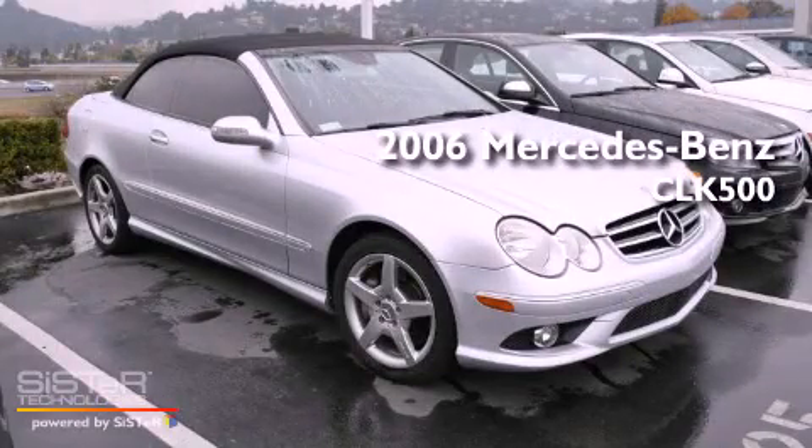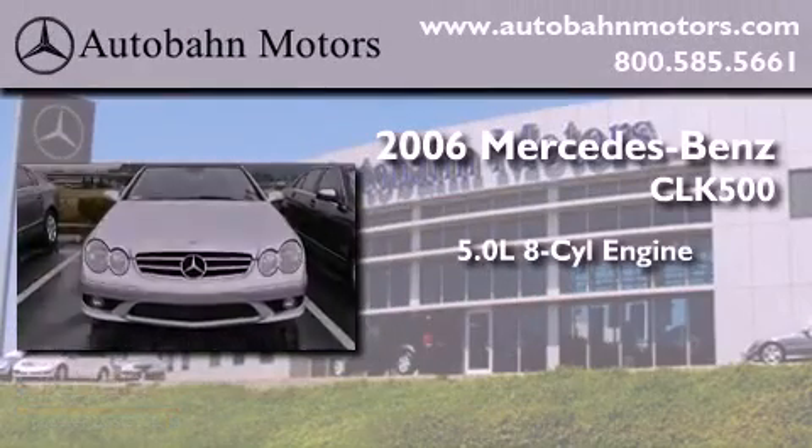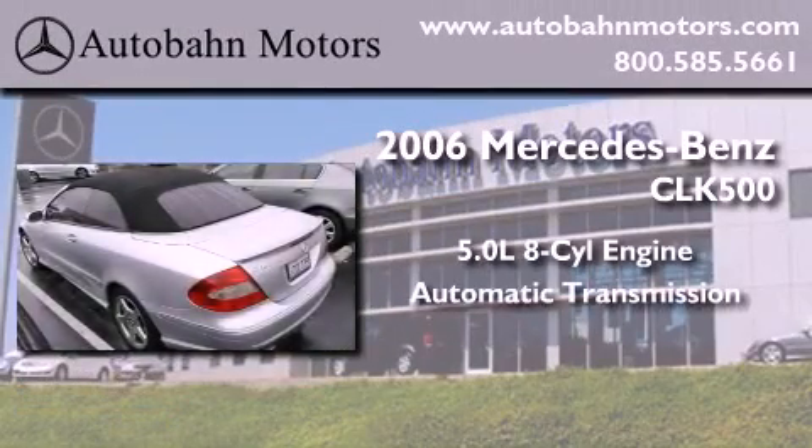This is a certified pre-owned 2006 Mercedes-Benz CLK 500. It has a 5.0-liter eight-cylinder engine and an automatic transmission.